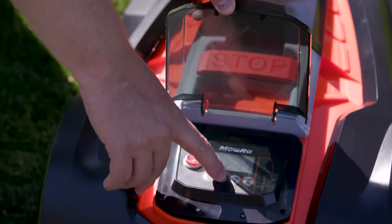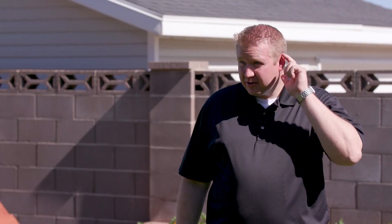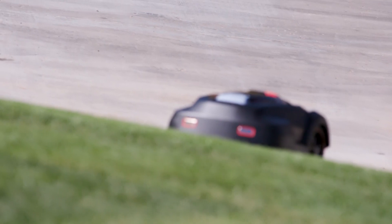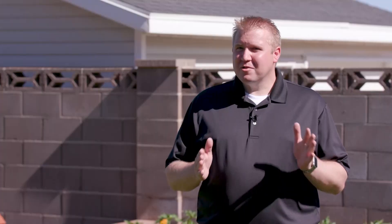Mike started the battery-powered mower with the push of a button, and it was off and running. And it's very quiet — I mean, can you hear it running? No. It's about the sound of an electronic toothbrush. The decibels of a regular mower is somewhere in between a freight train and a plane taking off.